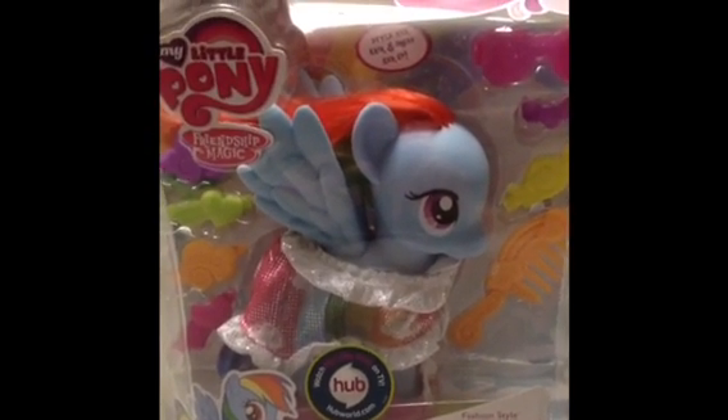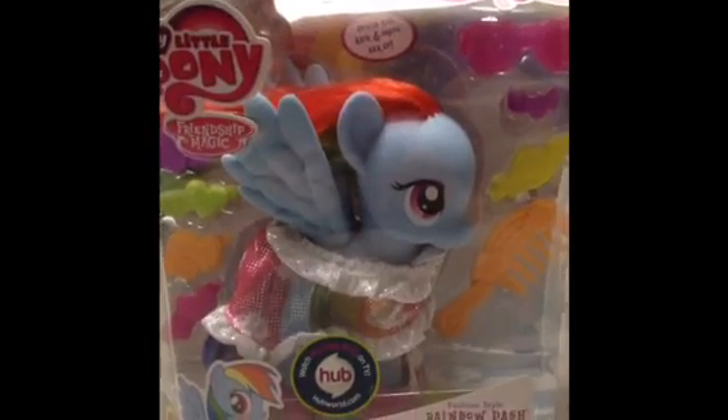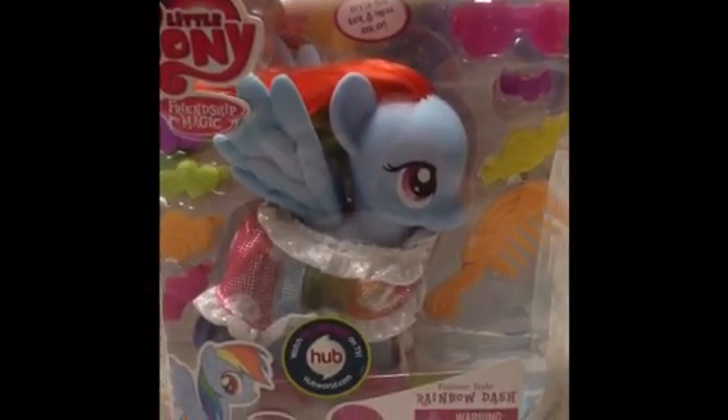Yep, and we did a video and you'll see that posted. Okay, we're going to get her open — she is in a box, so she has her rainbow pretty hair.